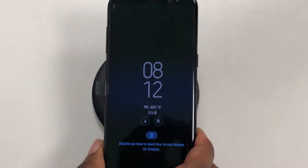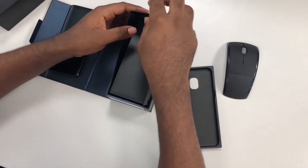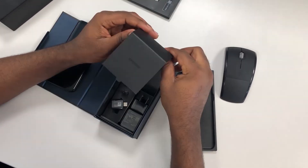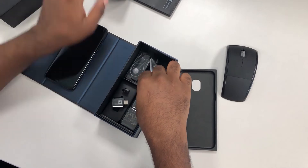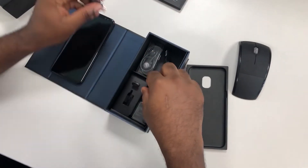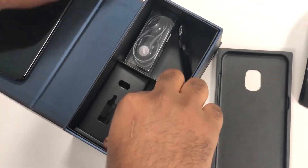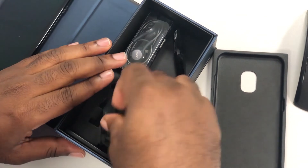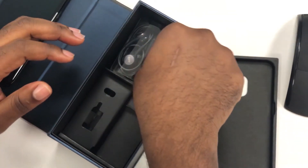And this is just the phone. When you open the box, you get some cool and incredible accessories, including a pair of AKG earphones, a USB Type-C cable, a fast charging adapter, a USB-C connector which allows you to connect a pen drive to your phone, and also a micro USB connector which helps connect older charging cables to this phone.